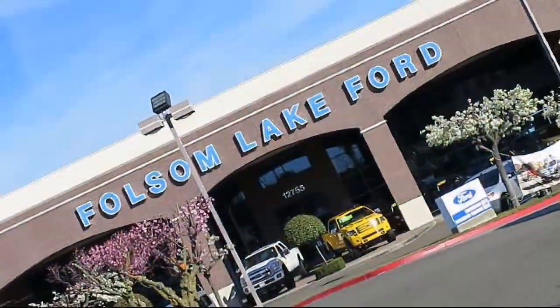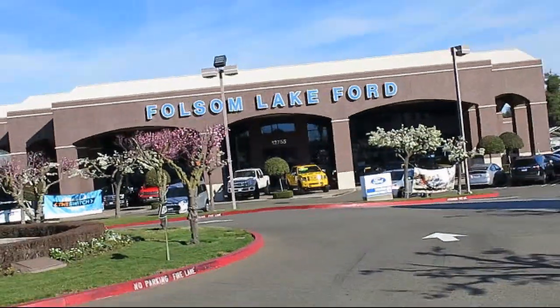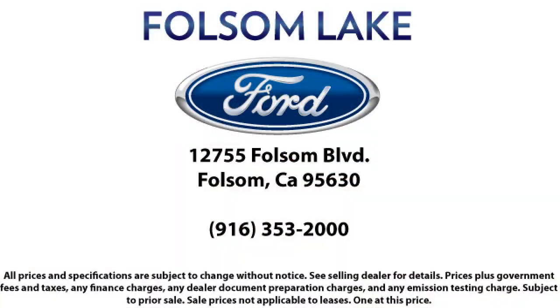That's been our mantra for the last 25 years, and as we look to the next 25 years we will continue that commitment. Come in today and let us show you what excellence in customer service looks like. We're located off Highway 50 at Folsom Boulevard, under the flag.